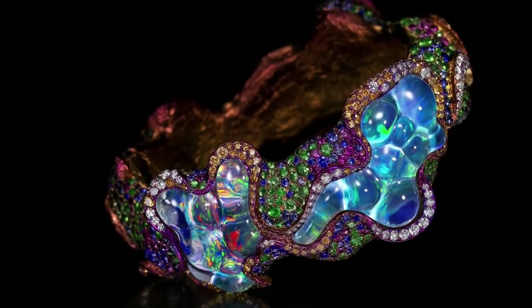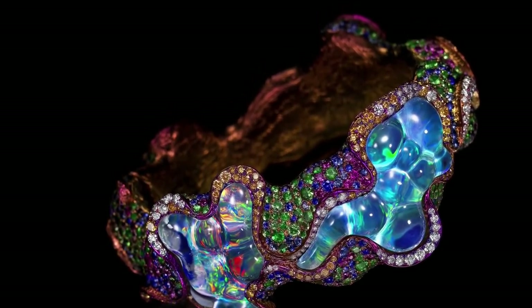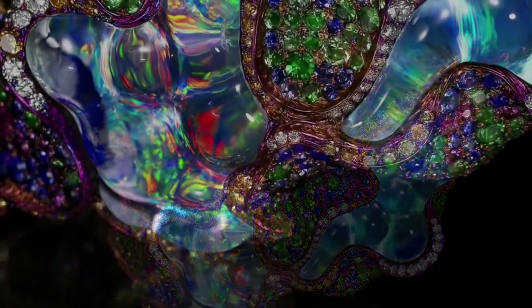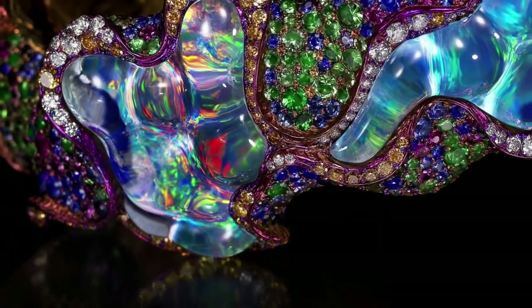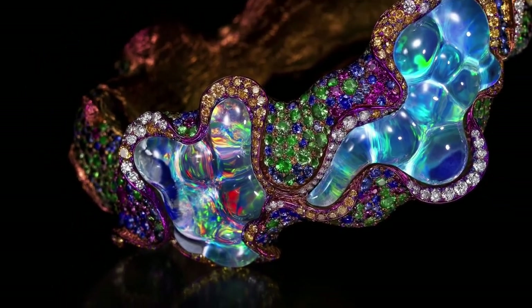Another magnificent jewel made by the hands of Wallace Chan is the Abyssal Bangle, Rhythm of a Fantasy. A one of a kind, the jewel is set on titanium adorned with opal, diamonds, rubies, garnet and pink sapphire.